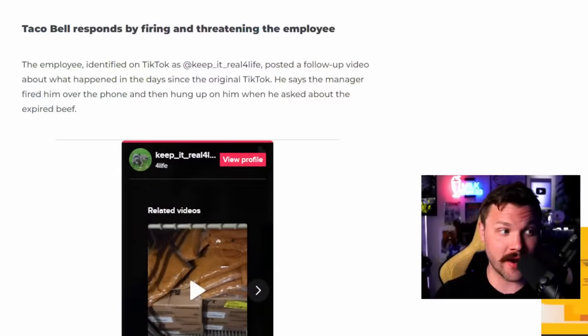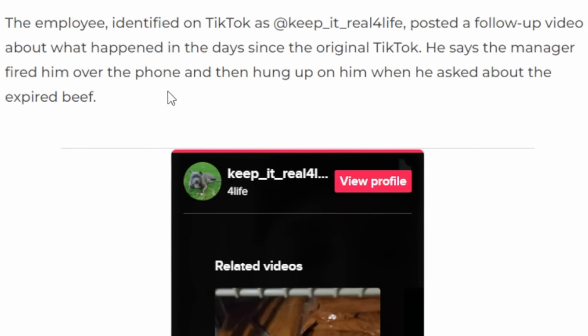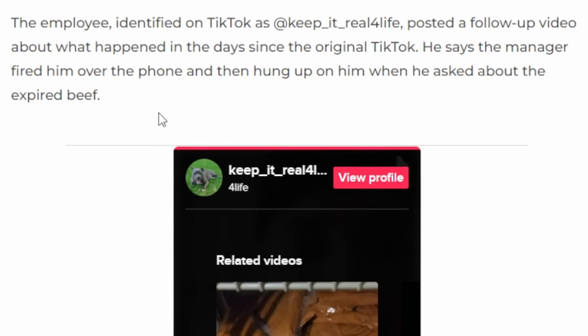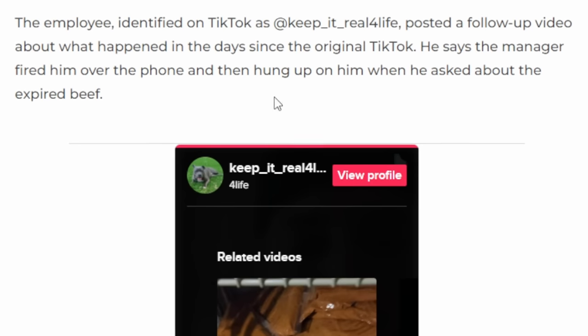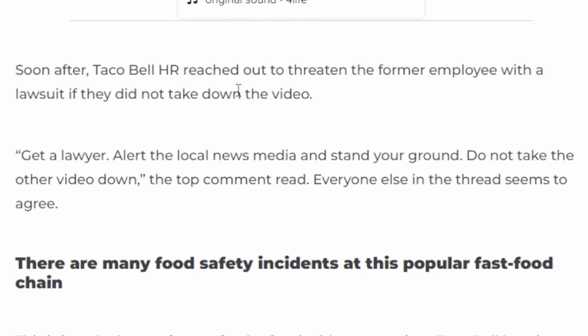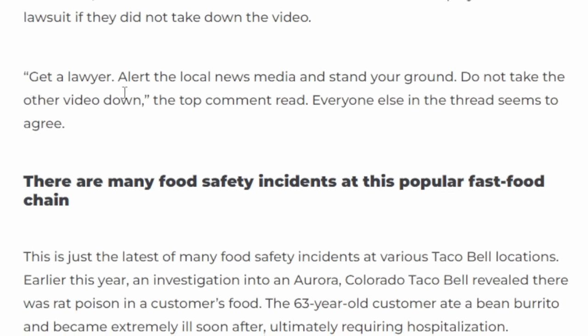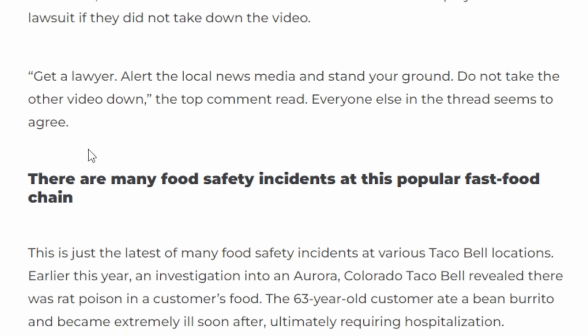That's Retail 101. After you've seen the video and saw the dates — they're all there. Taco Bell responds by firing and threatening the employee. The employee posted a follow-up video about what happened: the manager fired him over the phone and then hung up when he asked about the expired beef. Taco Bell HR then reached out to threaten the former employee with a lawsuit. Get a lawyer, alert the local news media, and stand your ground. Do not take the video down.